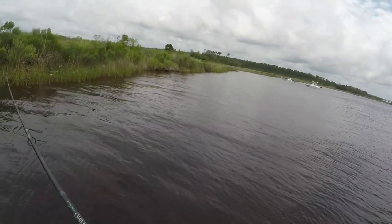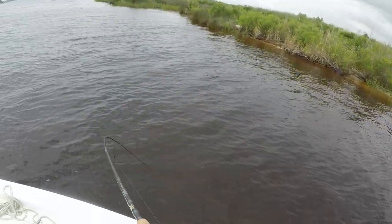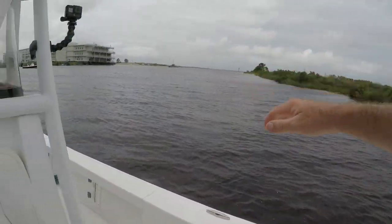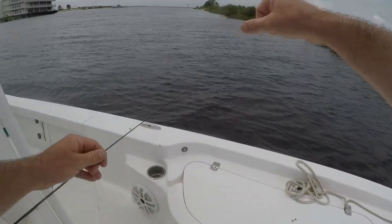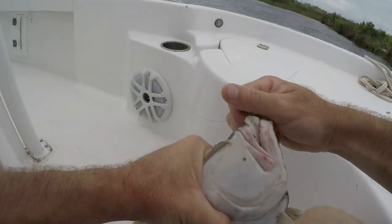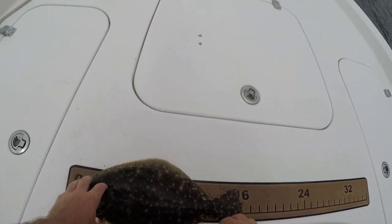Oh that's a flounder — mm-hmm, yes sir! Number three, same spot, same spot! Yes! I love it — that was literally the next cast, y'all. This is blowing my mind right here. Did not think we were going to be on any kind of serious action like this, but I'm extremely happy. Let's see what this guy measures — probably 16. Yep, 16 inches on the dot.